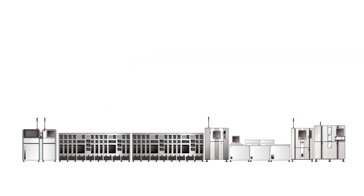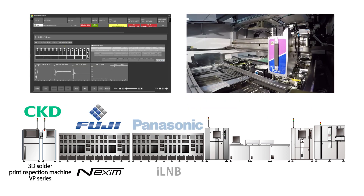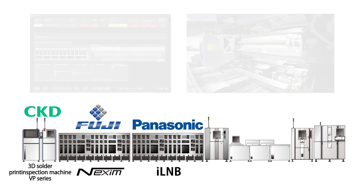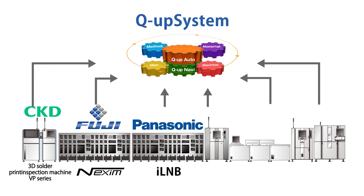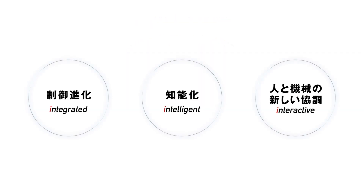OMRON will continue to contribute to the improvement of its customers' productivity and quality by promoting cooperation with other companies, such as CKD Corporation's Print Inspection Machine VP Series and Fuji and Panasonic Corporation's Mounters, in addition to our own inspection systems. OMRON has been fostering innovation at the manufacturing site with the concept of three eyes: intelligent, integrated, and interactive.